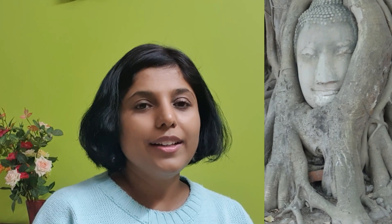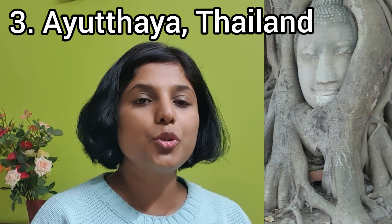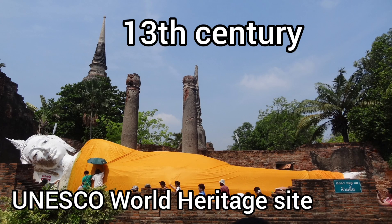Ayutthaya in Thailand dates back to the 13th century and is very close to Thailand's capital Bangkok. It is an archaeological site which has many ruins, Buddhist temples, and monasteries within the complex. It is very beautiful — wherever you go you see one or the other Buddha image, which gives a very different experience. Paying homage to the nine temples here is considered to be very auspicious.